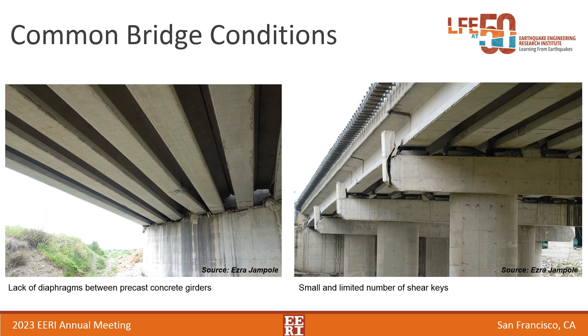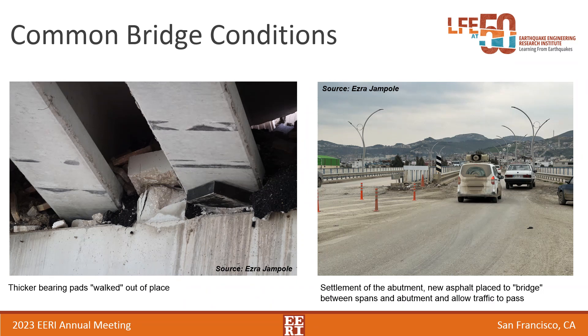Other common bridge conditions included longitudinal shaking where bearing pads walked out from underneath the girders. This tended to happen more with thicker bearing pads, which could undergo more shear deformation; thinner ones did a little better. An interesting observation was that many bridges were up and running despite significant damage right away because asphalt was simply placed over gaps of up to a foot so vehicles could drive over them. This is crucial when you have a major river running through a city of 400,000 people — you need to be able to cross that river to perform emergency operations.